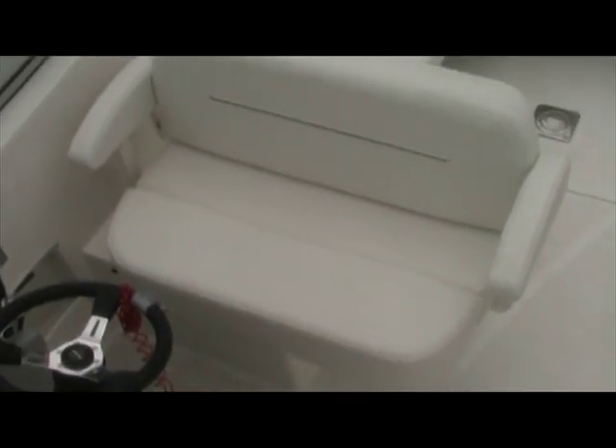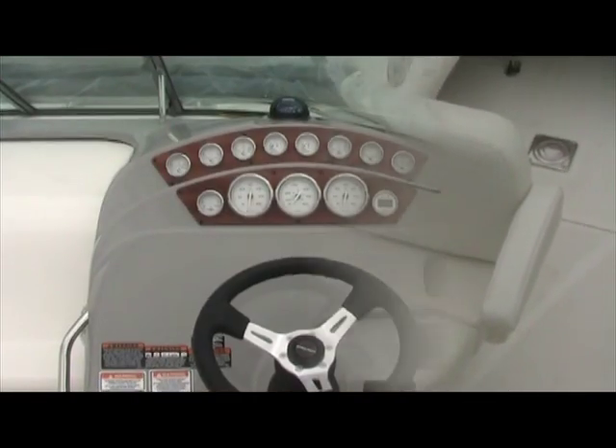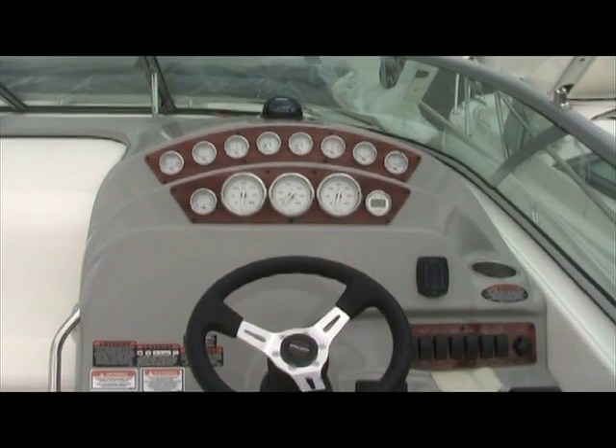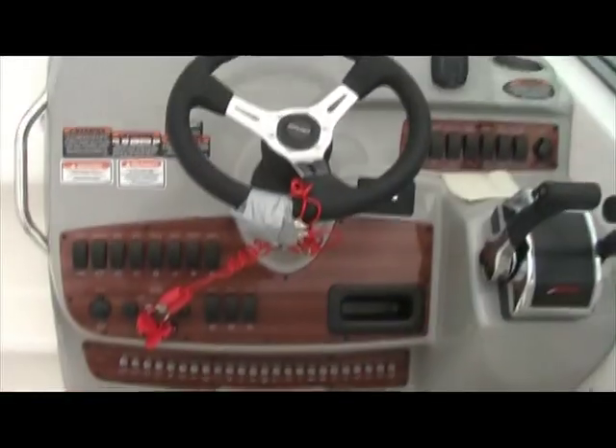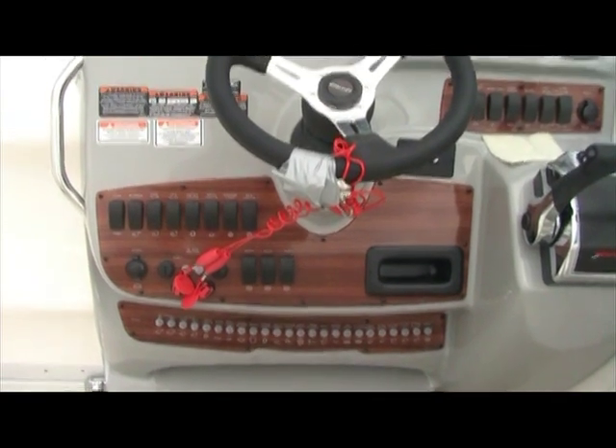We'll swing around and take a look at the large captain's chair — enough space for two people. A look at the dash shows a full complement of gauges complete with a compass and a nice mahogany accent.